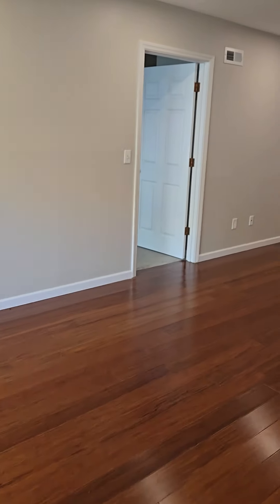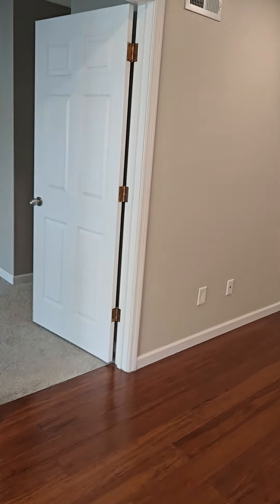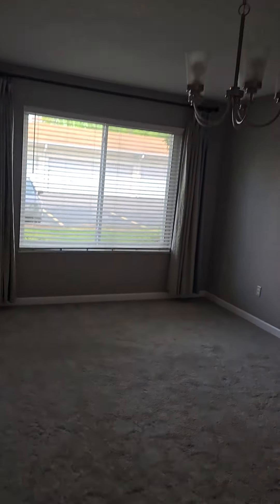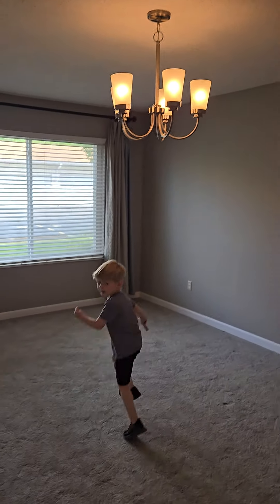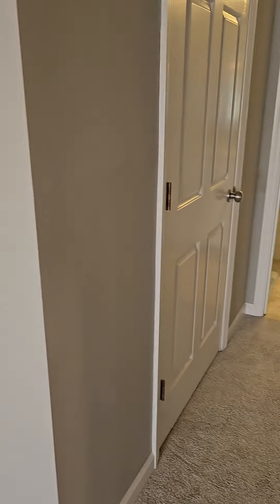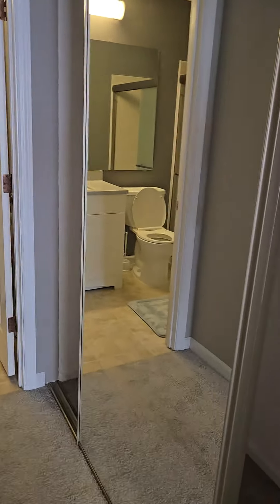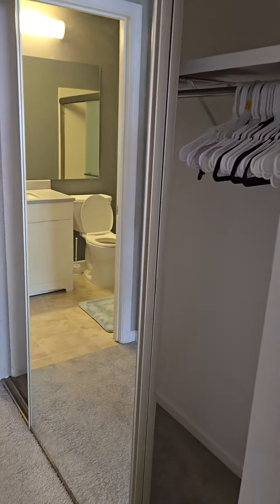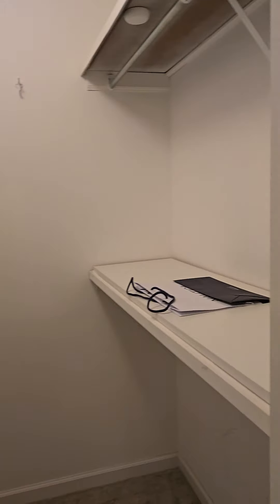And then I'm going to go over here to the master. The master is carpeted — it's a nice size. On your way to the bathroom are the two closets I talked about: the mirrored closet on one side, and on the other side is the walk-in closet. Isn't that great?